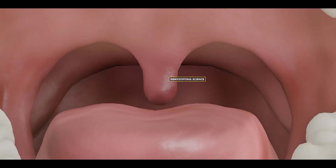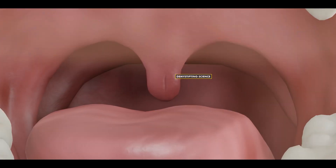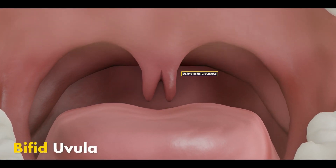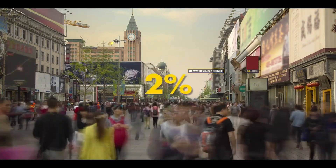In some people, either from birth, the uvula is very small or split into two parts. This condition is referred to as bifid uvula, and currently 2% of the world's population is affected by it.